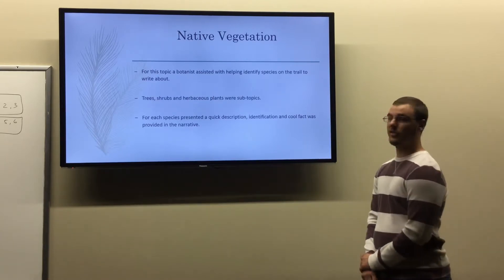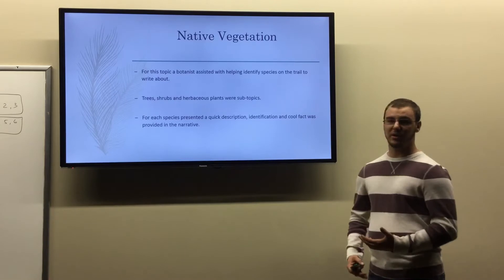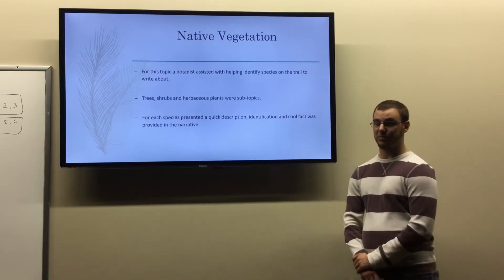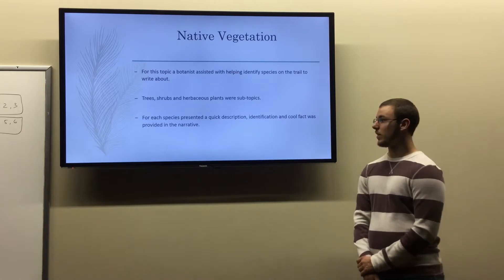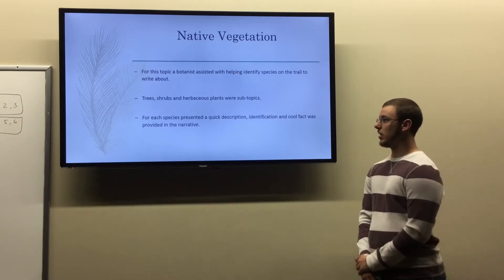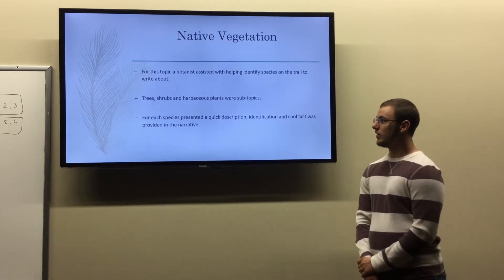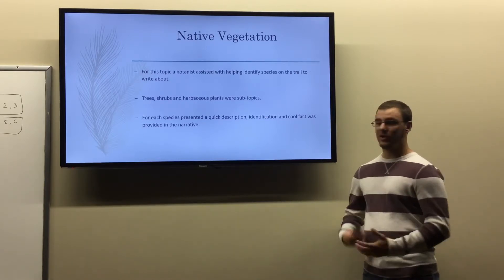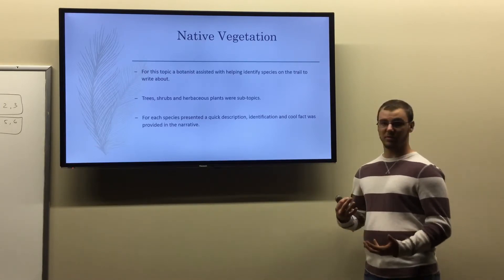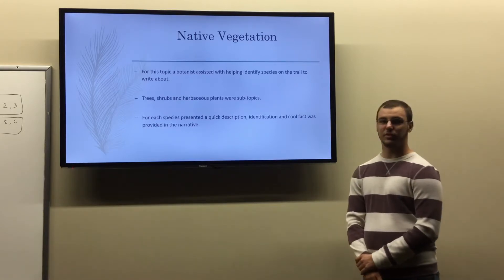The next topic was native vegetation. For this narrative, I had a botanist from Glenville State College assist me with identifying plant species out on the trail. I chose three subtopics to write about: trees, shrubs, and herbaceous plants. For each species, I presented a quick description, identification of the species, and also interesting facts provided in the narrative.